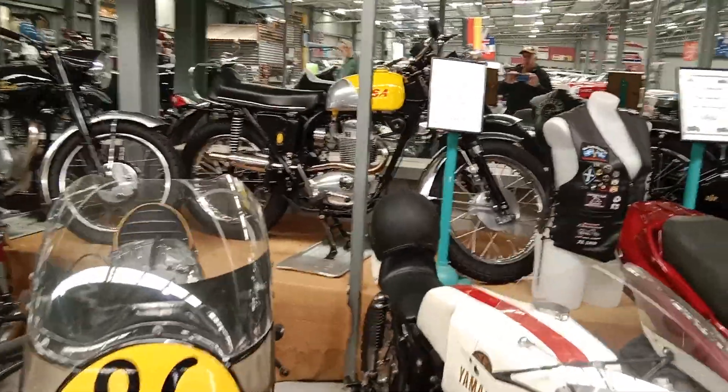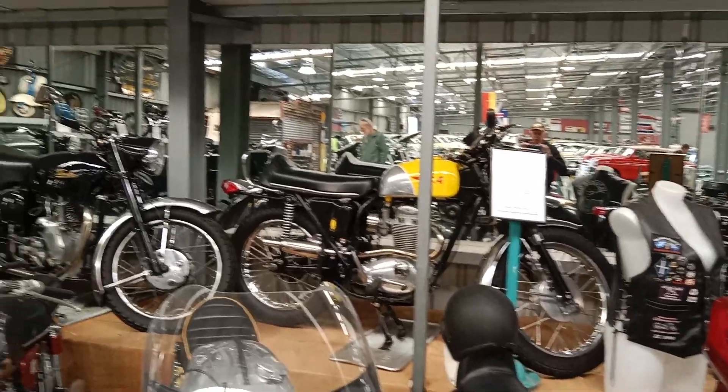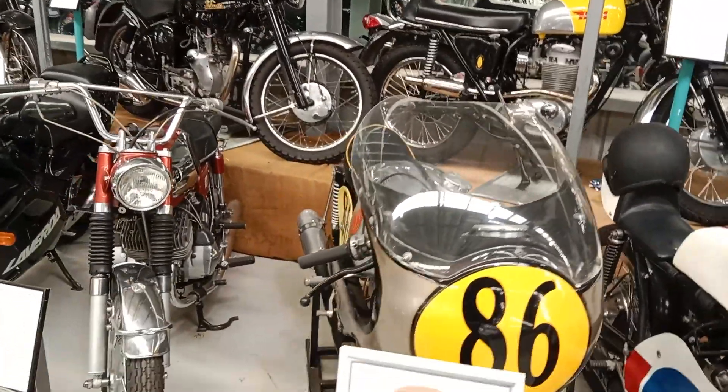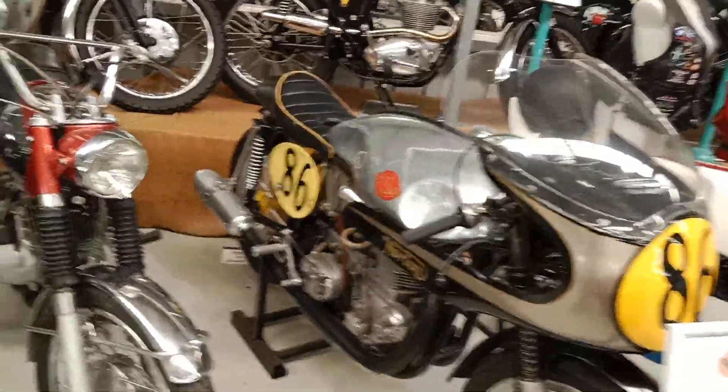TZ350A — great killer of the four-strokes. The BSA B40 up the back, I think from memory, and an ES2 Norton here. Great racing bikes.